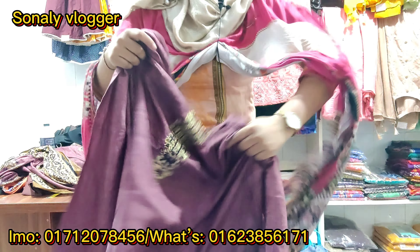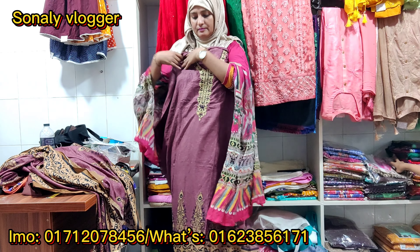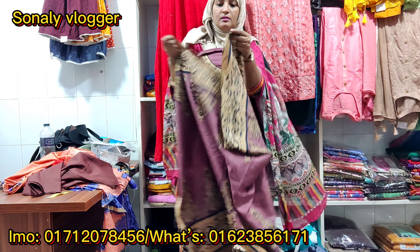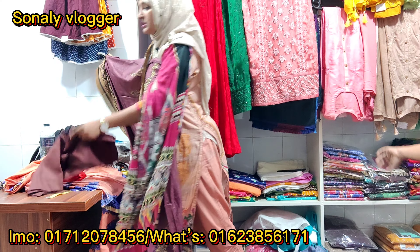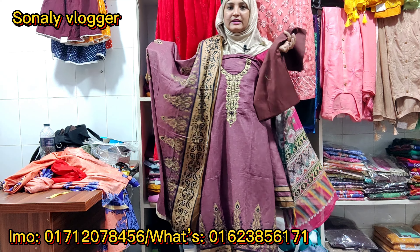Yeah, okay. Today I am watching back and I'm going to go see it. I am going to make a lot of the time.